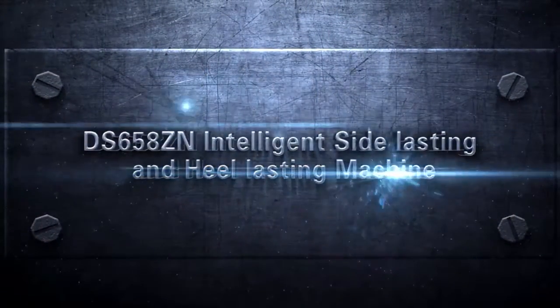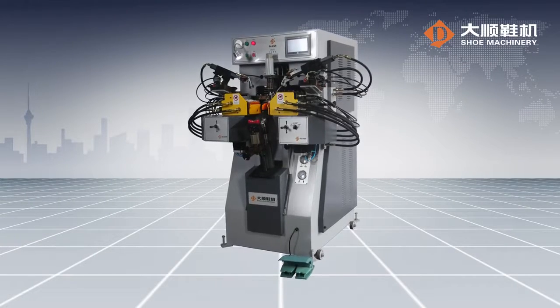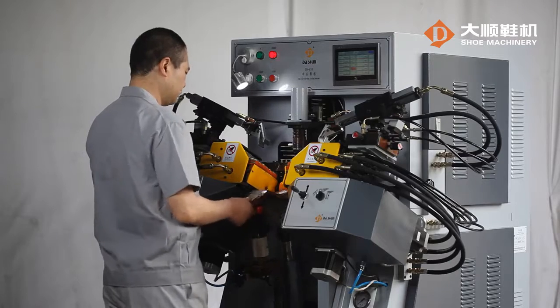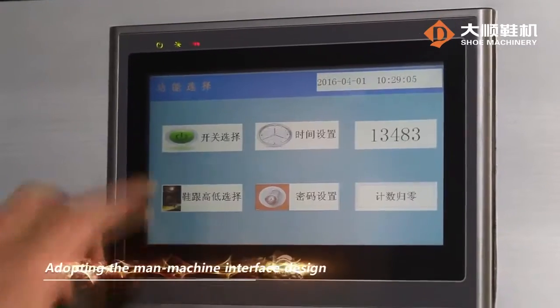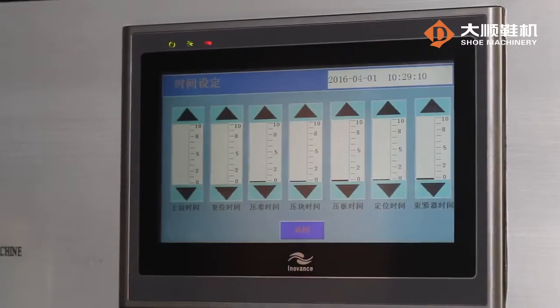The S658ZN Intelligent Side Lasting and Heel Lasting Machine is suitable for the side lasting and heel lasting during the production of various men's and women's footwear and riding boots. Adopting the main machine interface design, it is extremely easy to operate.